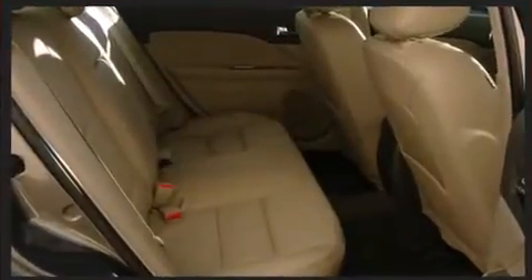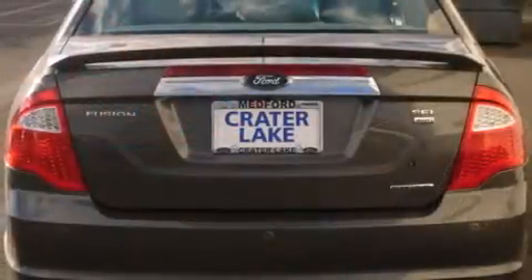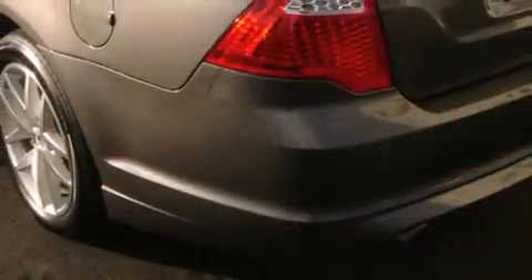Ford ensures the safety and security of its passengers with equipment such as dual front impact airbags with occupant sensing airbag, head curtain airbags, traction control, brake assist, a panic alarm, and four-wheel disc brakes with ABS.